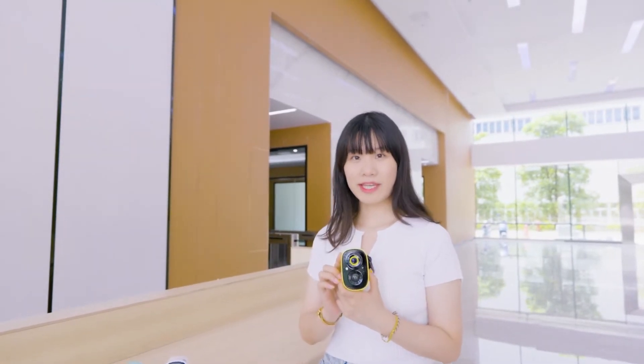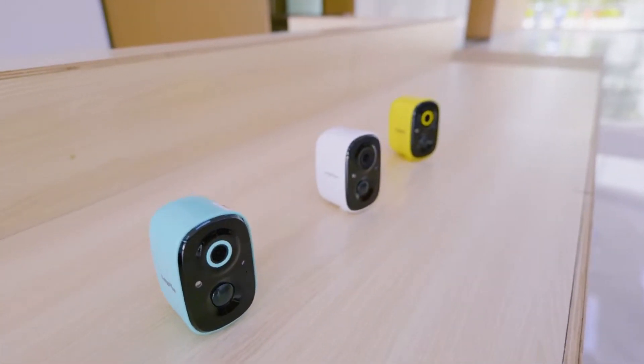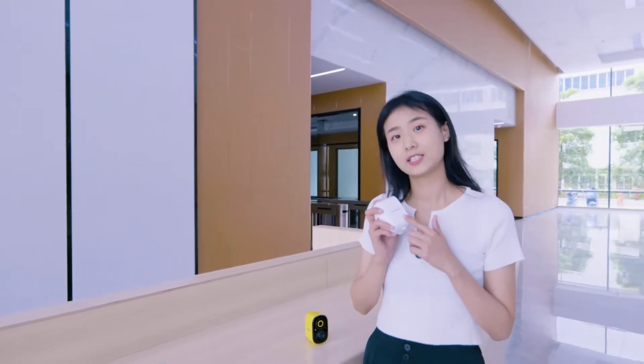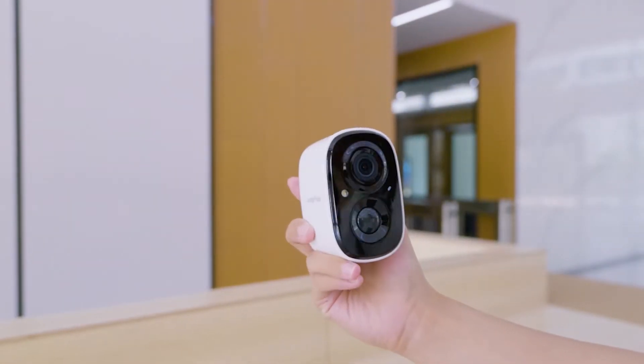Battery powered camera with five color schemes: black, white, pink, blue, and yellow. The camera is made of plastic to form a static, smooth and shiny housing, which looks simple and fashionable as a whole.